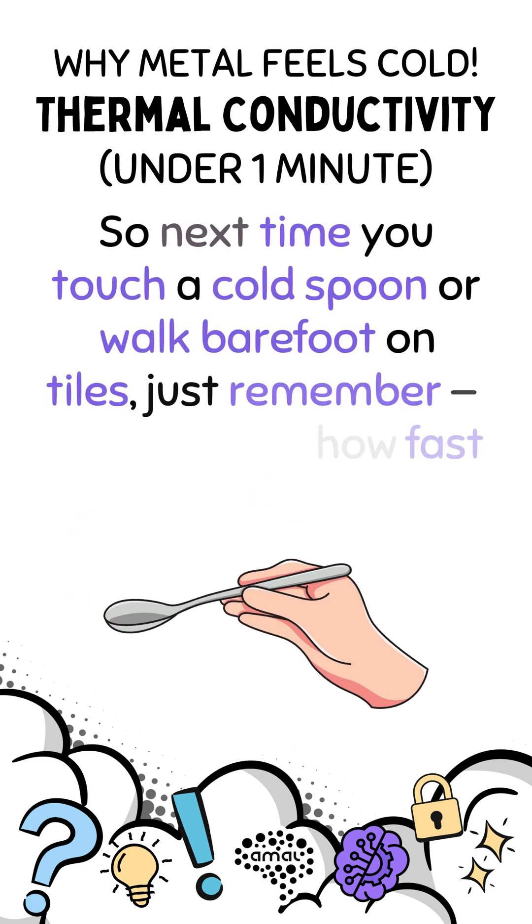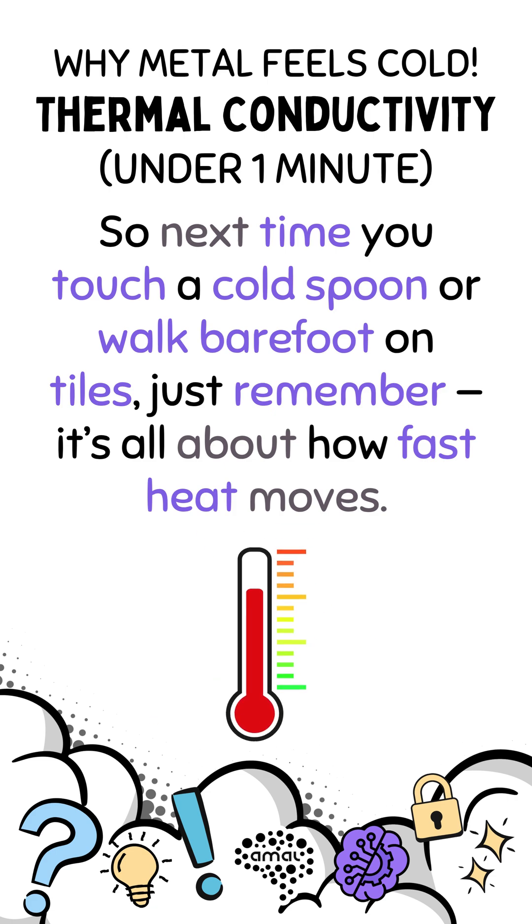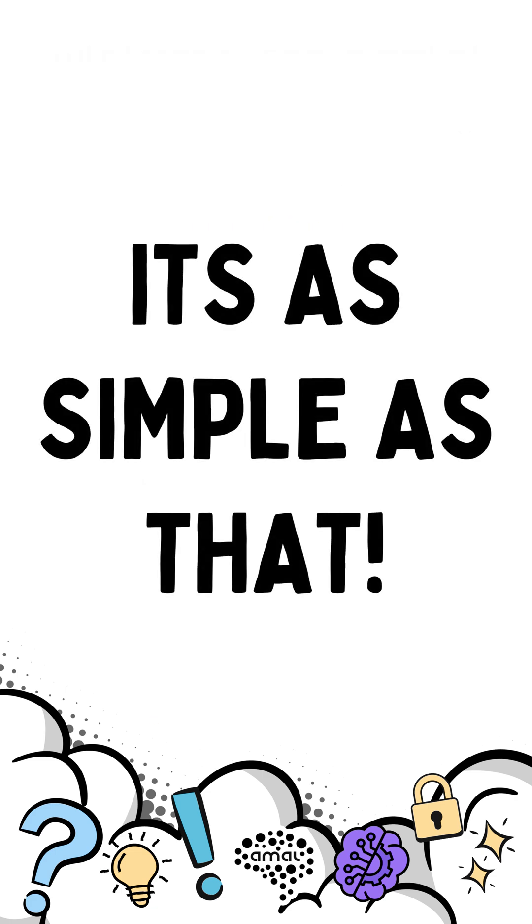So next time you touch a cold spoon or walk barefoot on tiles, just remember — it's all about how fast heat moves. It's as simple as that.